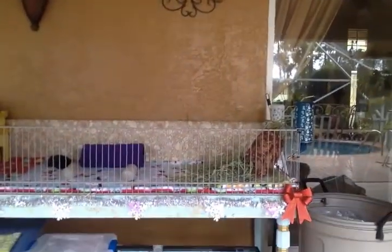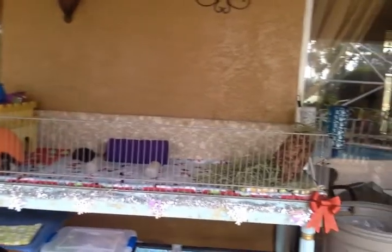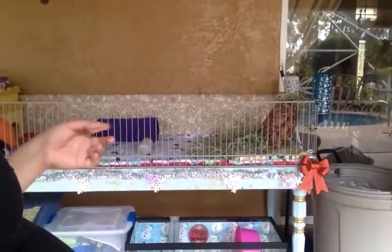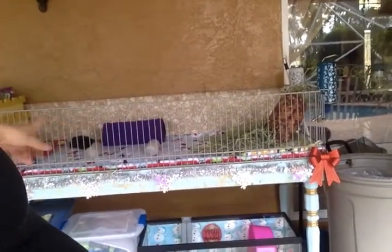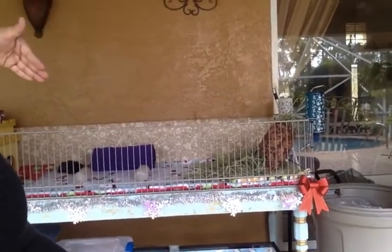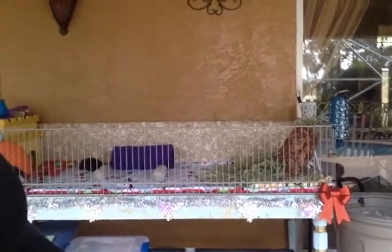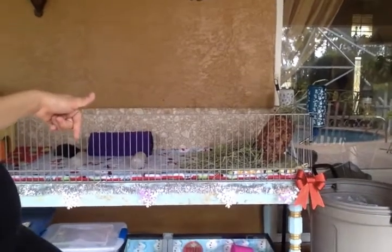This is the guinea pig enclosure. It's equivalent to a two-by-five C&C cage. It's basically a tabletop that we built by hand with closet racks as the walls. The back wall is a piece of plywood, and the base and back use a linoleum tile material.